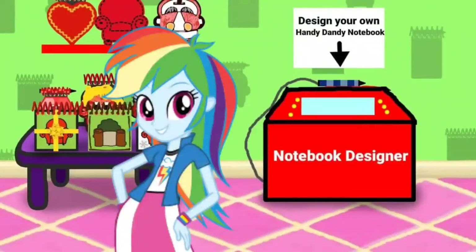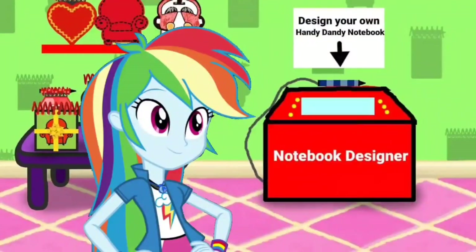Oh look, it's a notebook designer. Maybe I can design some notebooks here. Well, let's go look around for some more notebooks. Come on.